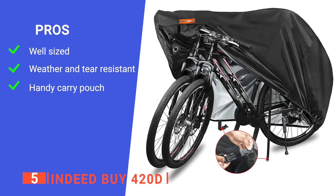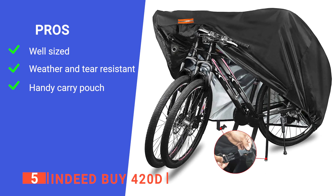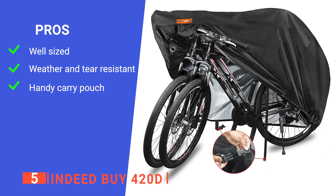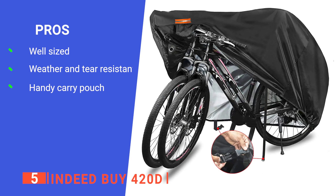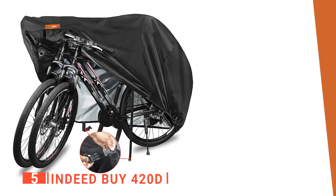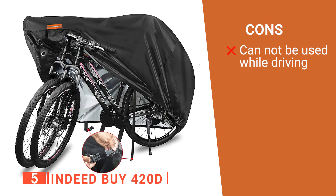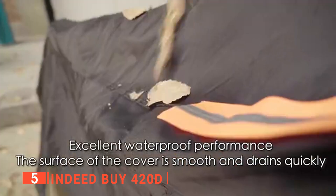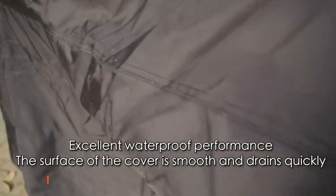Its pros are: its large size can cover up to two bikes without any problem, it has durable material made of 420D heavy-duty ripstop material that effectively protects the bikes underneath, and it comes with a pouch so you can store the cover easily. However, it's not suitable to use while driving as there are not enough fastening points. The Indeed Buy 420D is great because it is portable, lightweight, and durable, making it a great rain cover for your bikes.